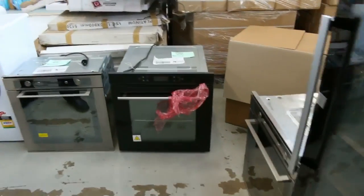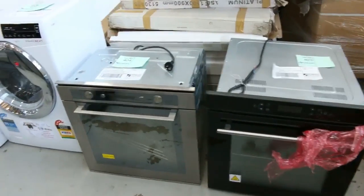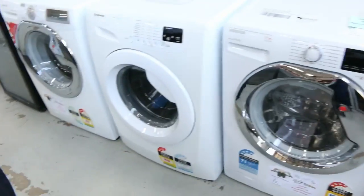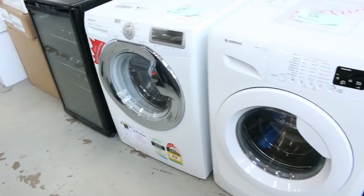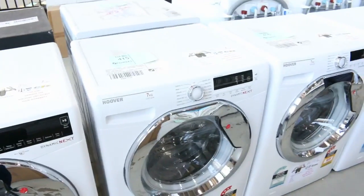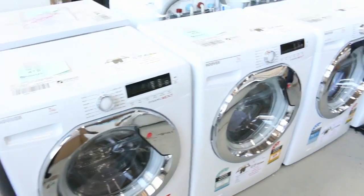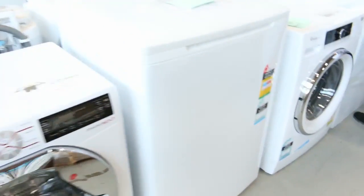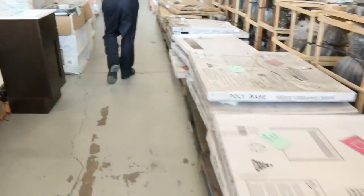Some Whirlpool ovens here as well — probably a couple of hundred dollars, maybe $300 for the pyrolytic Whirlpool oven. Some Hoover front-load washing machines, top-load washing machines, freestanding vanities, and commercial dryers out of Maytag — those come with a five-year warranty.